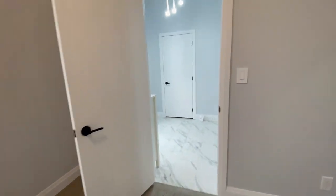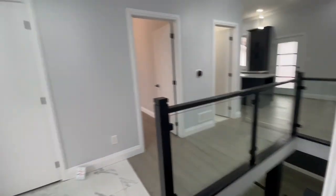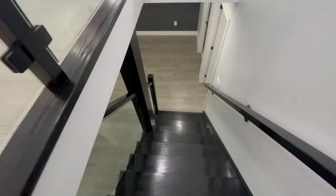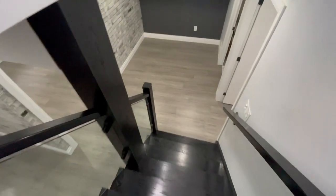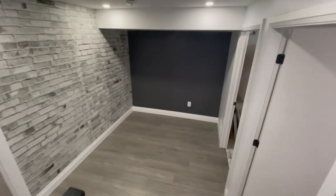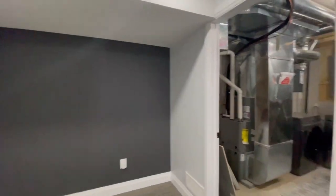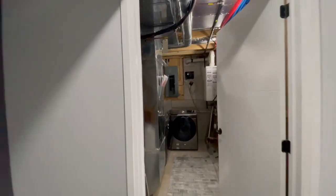So that is two great size bedrooms on the main floor with two full baths, leading down these hardwood stairs into the basement. And you've got amazing ceiling height down here — it does not feel like a basement at all.